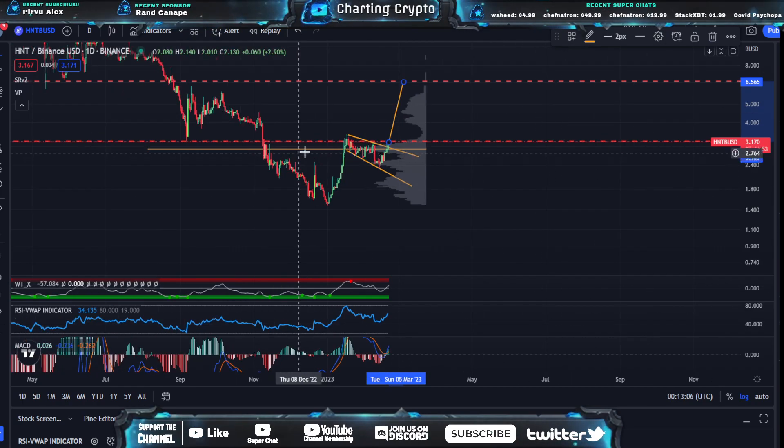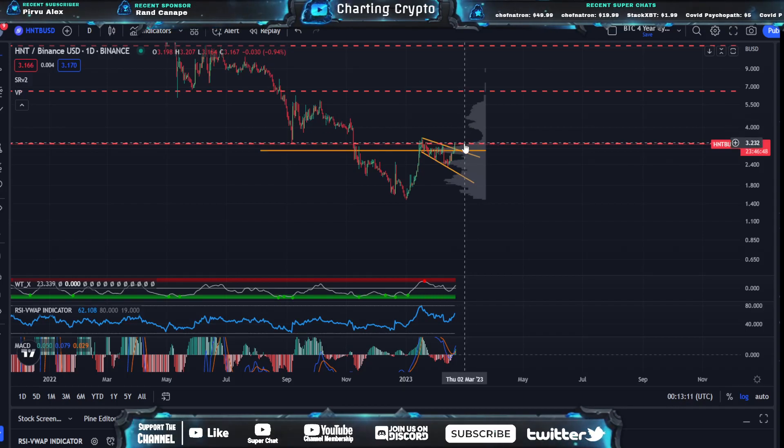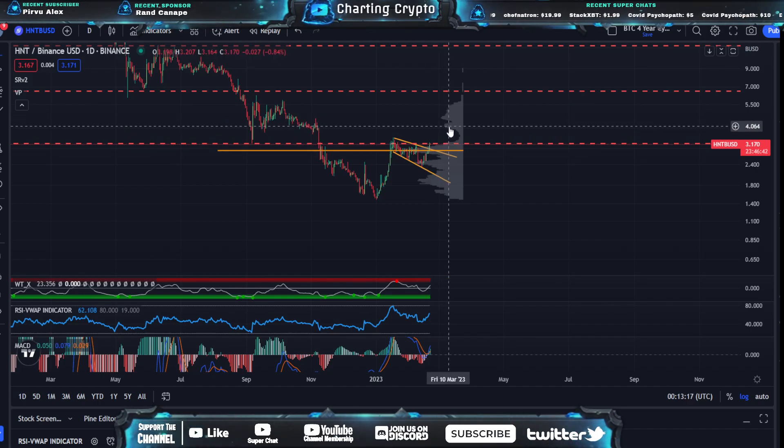you see that flagpole brings you up to the main resistance at around $6.50. I know that sounds crazy, but that's how bull flags play out. So I'm going to be keeping this long, and I'm going to be keeping an eye on this $3.20, $3.21 break. We break above that, we're going to be moving pretty quick up to around $4.